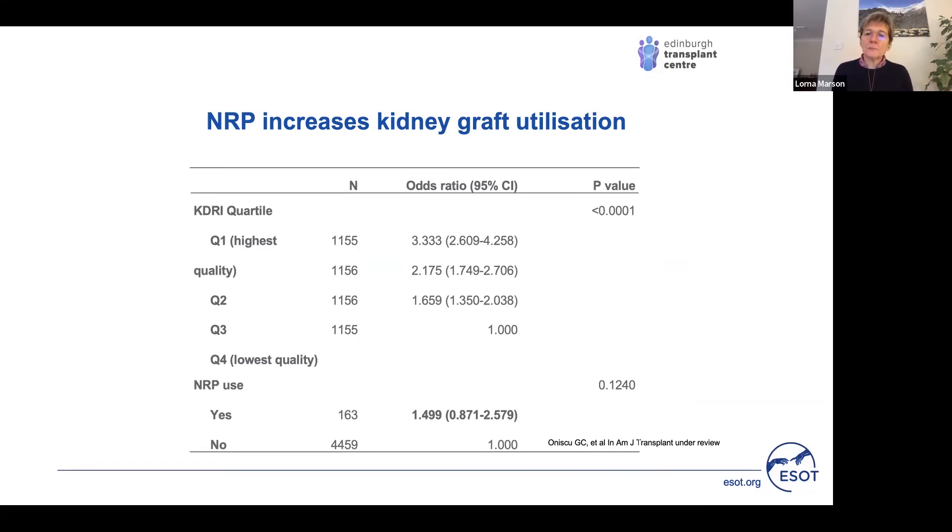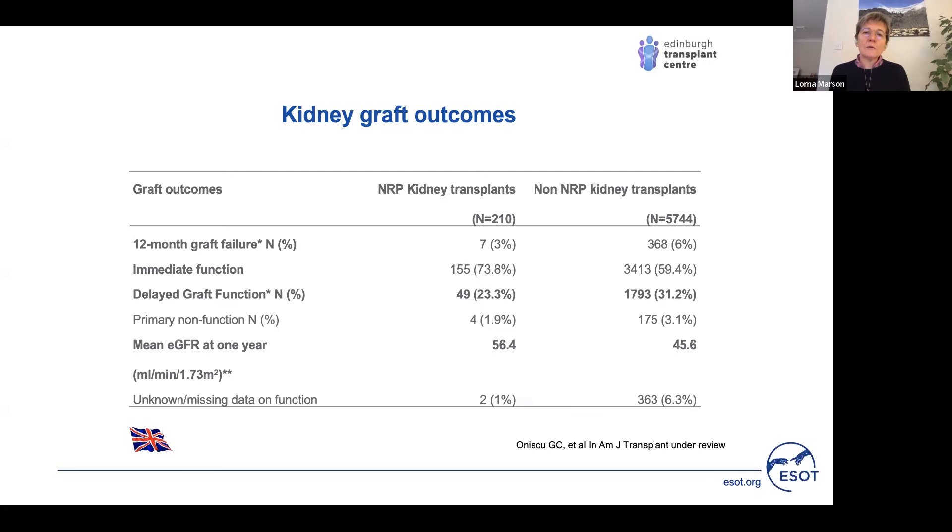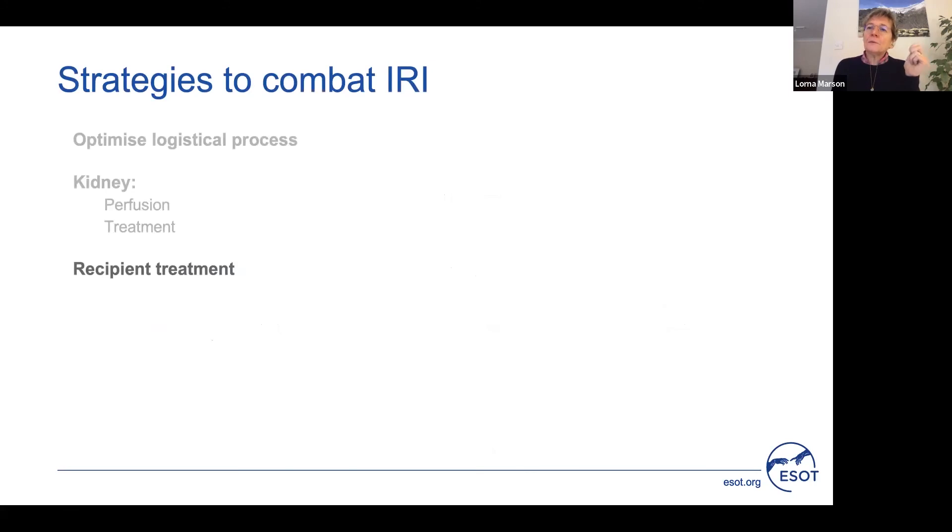In the context of kidney transplantation, a paper by my colleague Gabriel Anisku demonstrates an early increase in graft utilisation with normothermic regional perfusion, albeit without statistical significance, and an improved outcome with delayed graft function reduced from 31% to 23%, and a modest but important increase in kidney function at one year. These perfusion techniques are exciting, and a combination of perfusion and reconditioning may be the future, particularly as we increase use of donors following circulatory death and older donors.